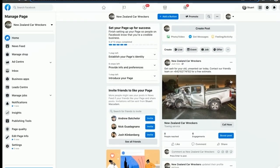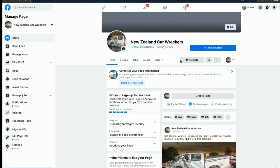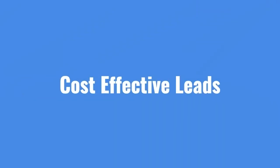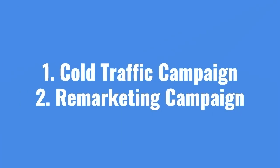In this video we are going to show car wreckers and cash for cars businesses how they can use Facebook ads to generate more leads. As a car wrecker and cash for cars company you can generate cost-effective leads on Facebook, so long as you are clear and direct in your ad messaging. By having a simple cold traffic and remarketing campaign, you'd be amazed at how effective the platform can be for generating leads.